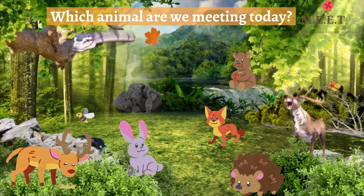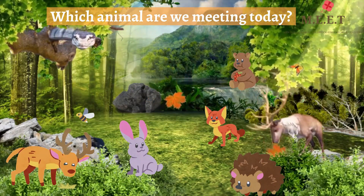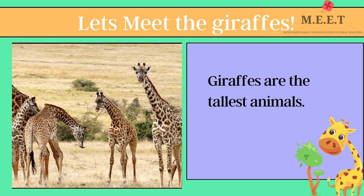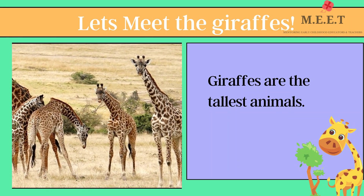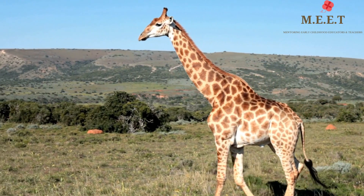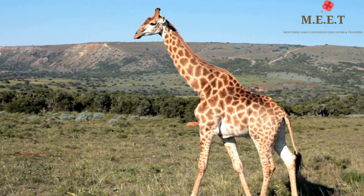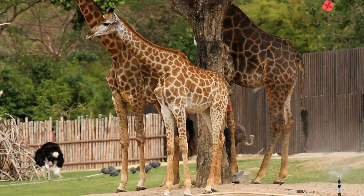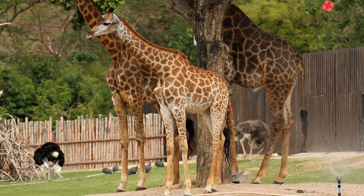Hello children, which wild animal are we meeting today? Let's meet the giraffes! Giraffes are found in Africa and are the tallest land animals. Can you see they have such long legs and a very long neck too?